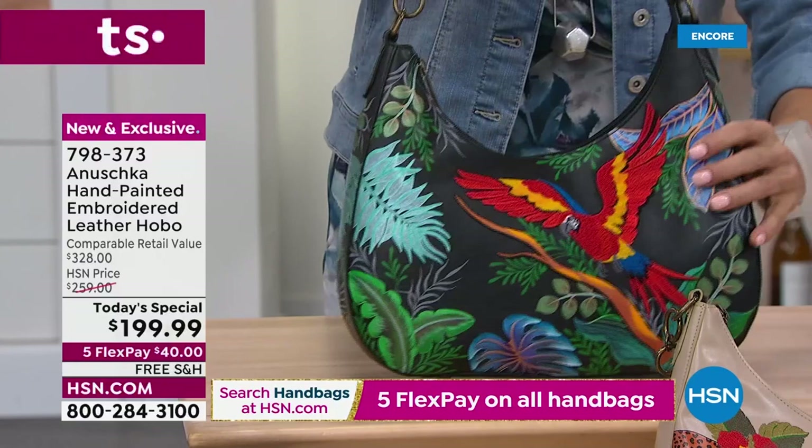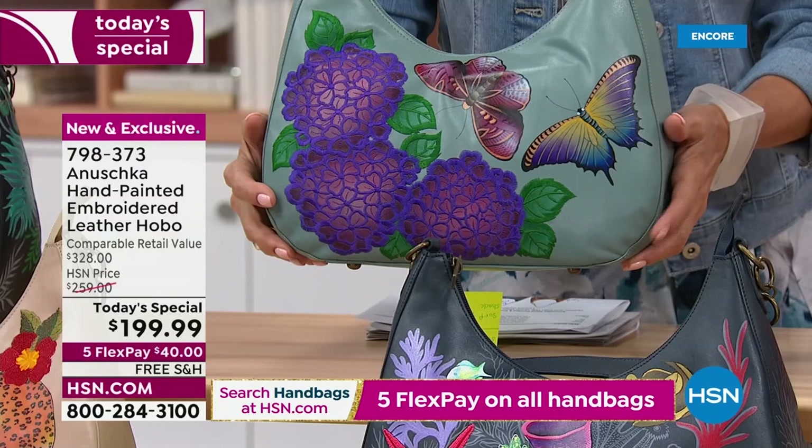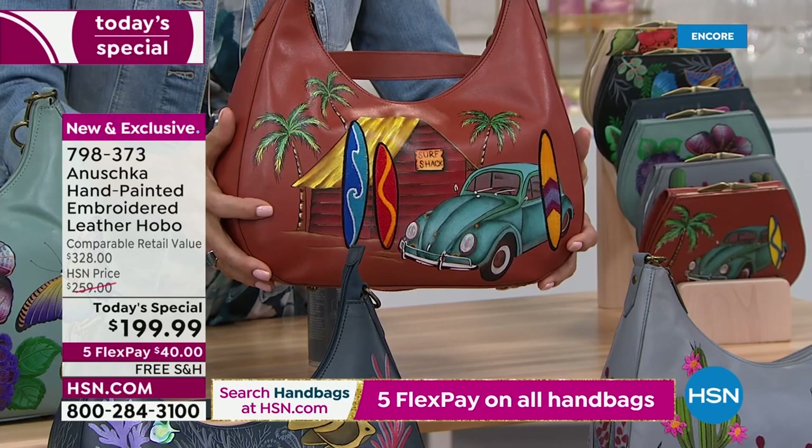The next one is the Pretty Garden — I am in love with this one. I love the base color, I love butterflies, and I love that this is hand-painted and three-dimensional with that embroidery. One more on top — this is called Surftown. Hand-painted and embroidered details as well.